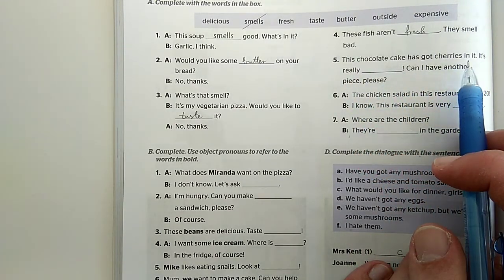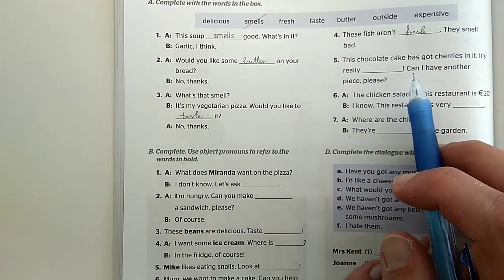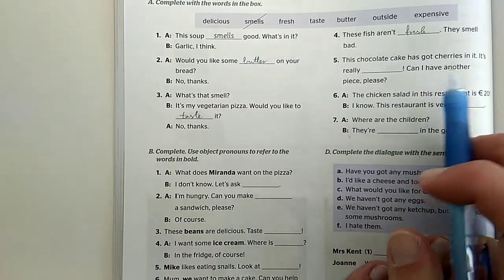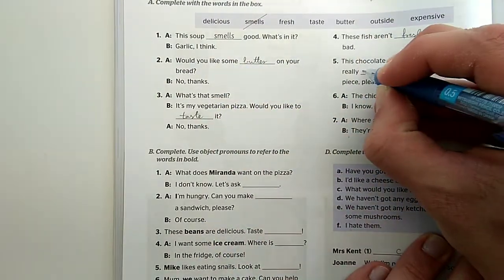'This chocolate cake has got cherries in it. It's really...' - Na, milyenek lehetnek? Ha kérdezem: 'Can I have another piece please?' - Kaphatok még egy darabot, kérlek? Akkor ez nagyon... mondjuk lehet az hogy finom - 'delicious.'